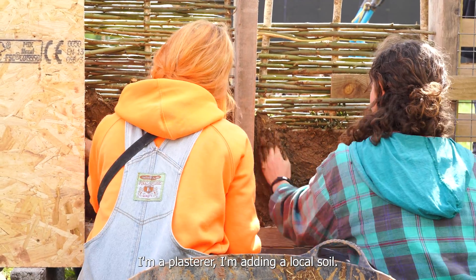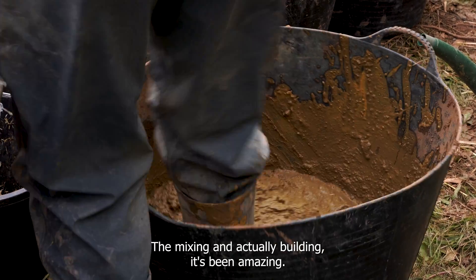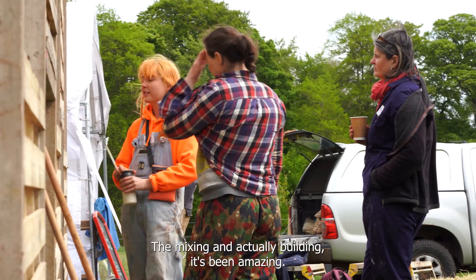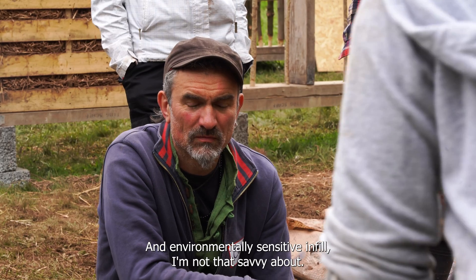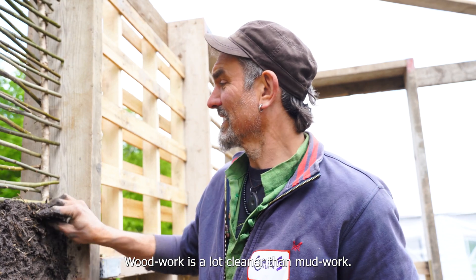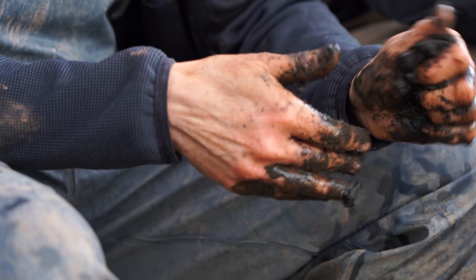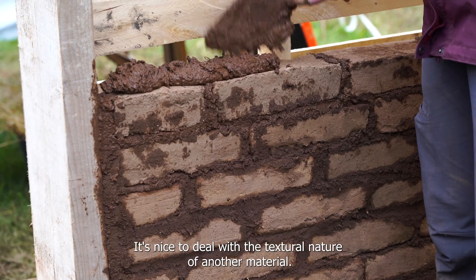I'm a plasterer and I'm adding a local soil. Mixing and actually building has been amazing. I build traditional timber frame buildings and environmentally sensitive infill — I'm not that savvy about that side. Woodwork is a lot cleaner than mud work, but it's nice to deal with the textural nature of another material.